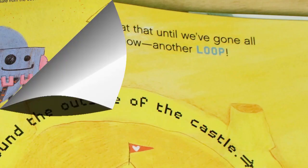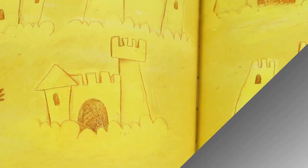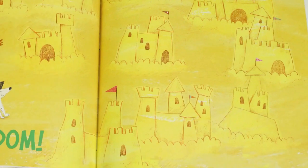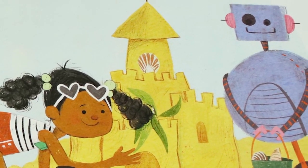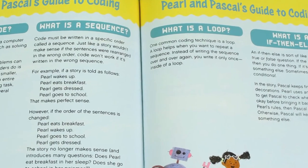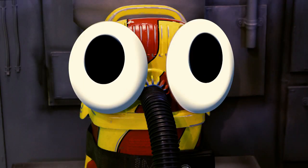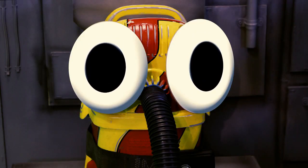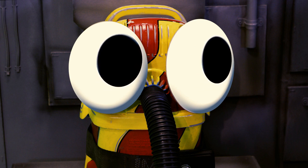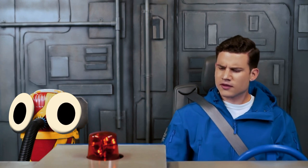One great thing Pearl learns is that once a robot knows what to do, it can do it again and again — that's why robots are so helpful. The back of the book includes coding terms to study further. Snoozer, already a robot, wonders if he can code himself, then has a brief existential crisis.